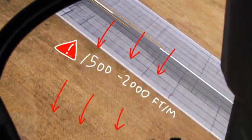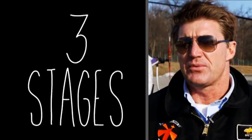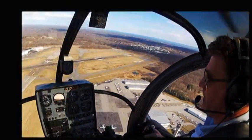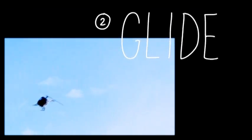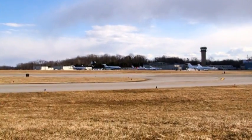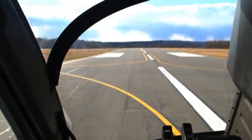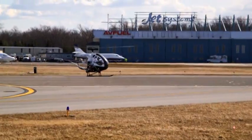When we approach the ground at a rapid rate, we need to arrest that rate of descent. We perform the maneuver in three stages: the first stage is the entry, the second stage is the glide, and the third stage is the recovery — and how we do that is with a flare. Once we feel we've arrested that rate of descent, we level out and use the energy left in the rotor system to cushion our landing.